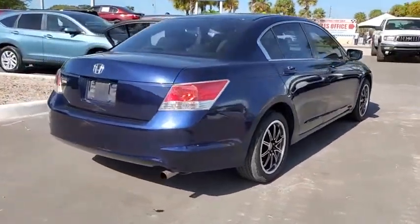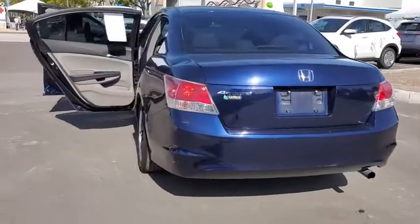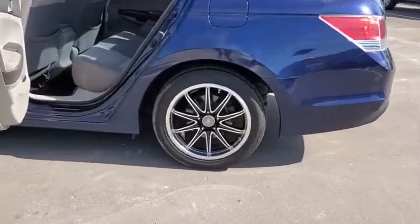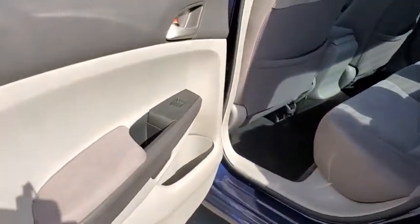This vehicle has less than 110,000 miles. Here are some of this vehicle's great options: keyless entry, stability control, traction control, steering wheel audio controls, anti-lock braking system, power steering, adjustable steering wheel, and four-wheel disc brakes.